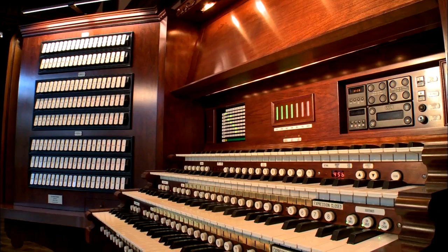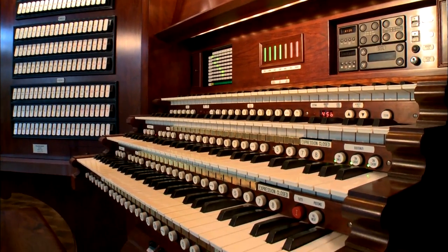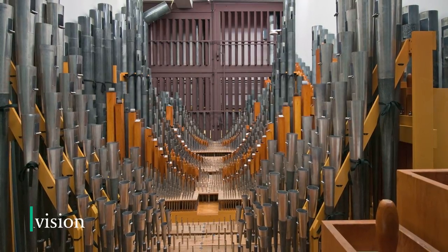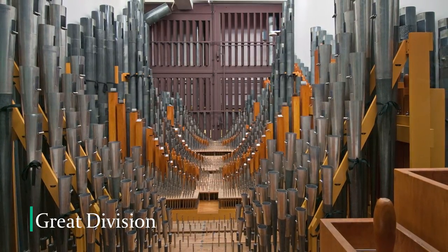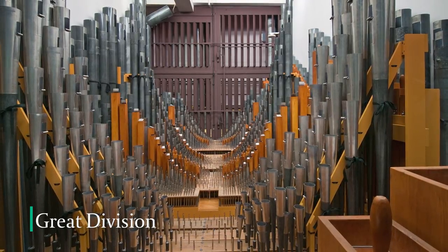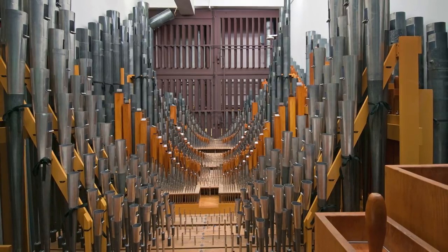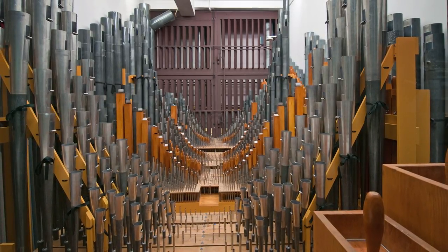The choir division is controlled from the bottom keyboard on the console. The great division provides the foundation tone around which all the other sounds of the organ are built. It has 1,741 pipes divided into 21 sets of pipes, and it's played from the console's second keyboard.